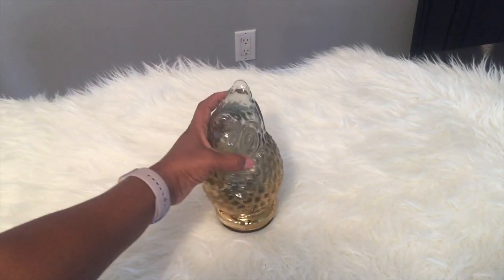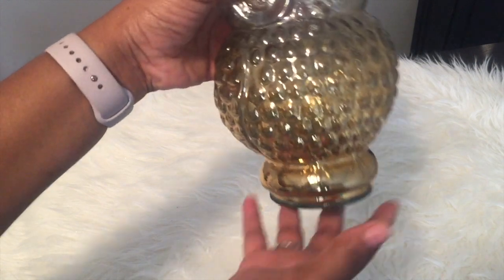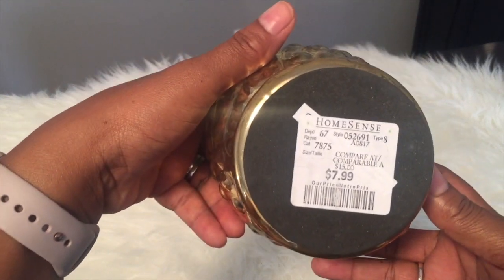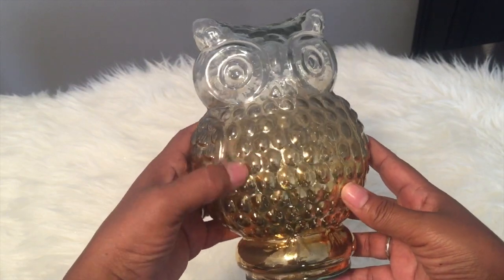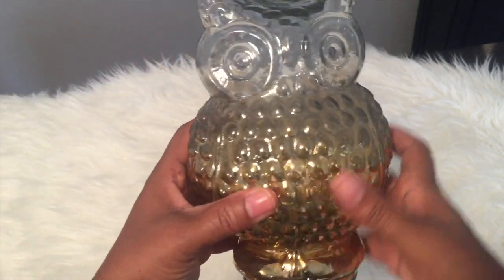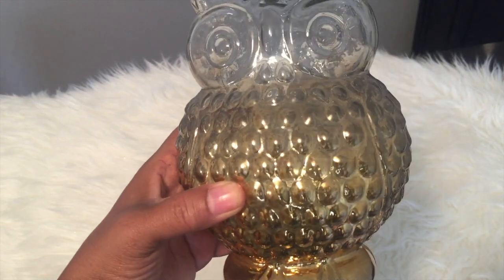I also got this owl — I thought it was so cute! They had them in different sizes but I chose the smaller one because of the price, at $7.99. I'll work this into my decor. It's kind of transparent at the top with gold, almost like an ombre going all the way down — it gets brighter as it goes down. I thought it was beautiful and I got it.